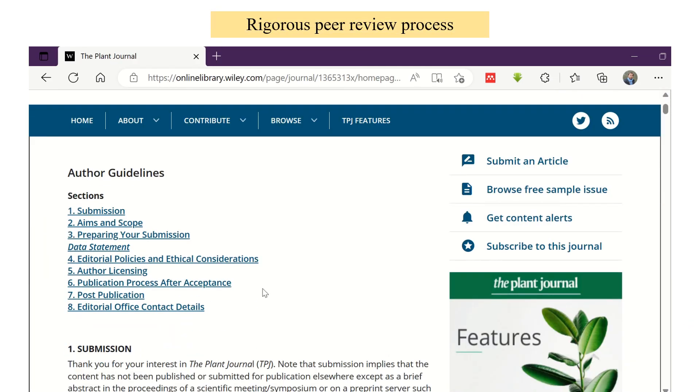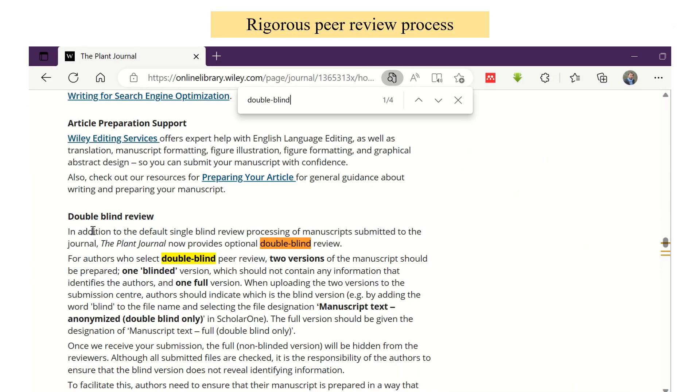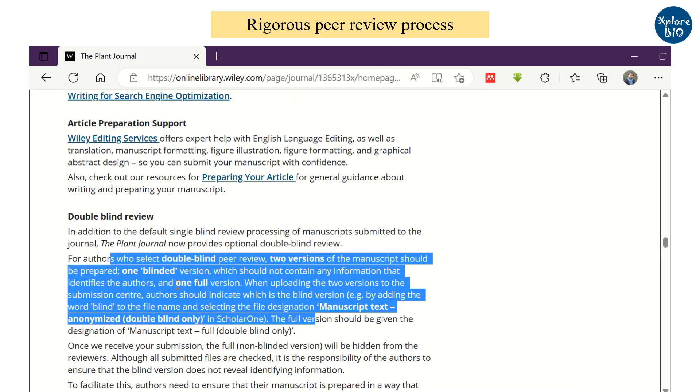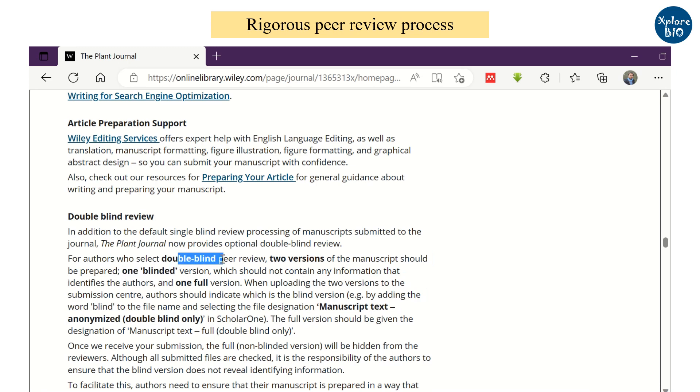Ensure that the journal has a rigorous peer-review process. You can look for single or double-blind peer-review. The double-blind peer-review process is even more stringent, in which both the author and reviewer remain anonymous, which increases the authenticity of the peer-review process.